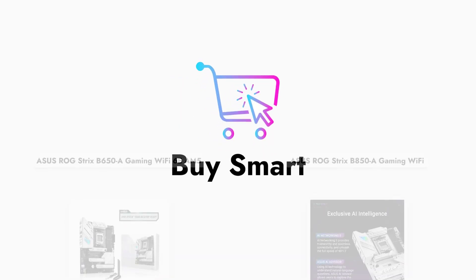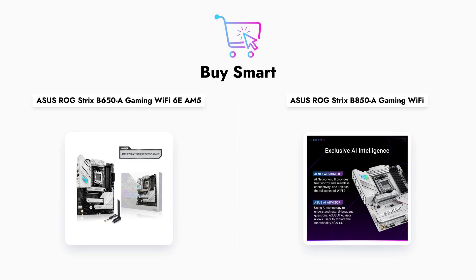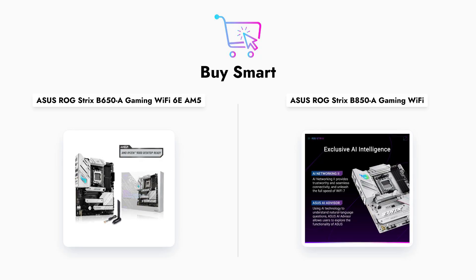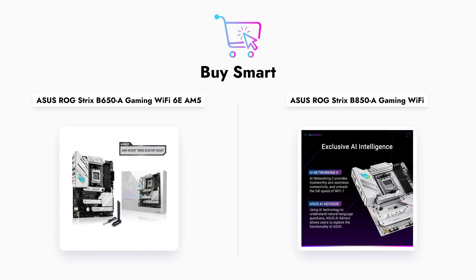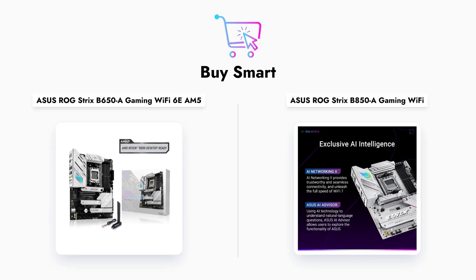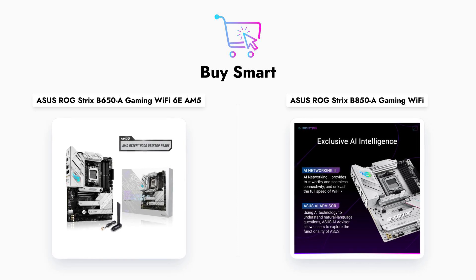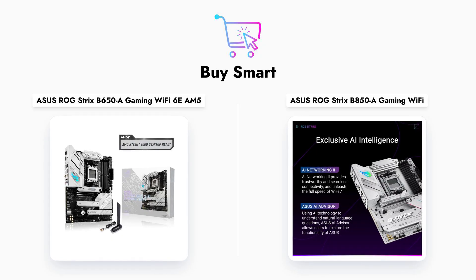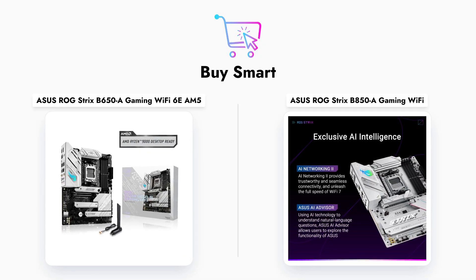In conclusion, both the ASUS ROG Strix B650A and B850A motherboards offer excellent features for gamers. The B650A provides a solid foundation with great performance at a lower price point, while the B850A is designed for those seeking the latest technology and maximum performance. Which one will you choose for your next build? Don't forget to like, share, and subscribe for more comparisons.